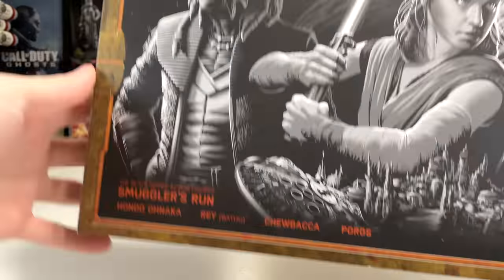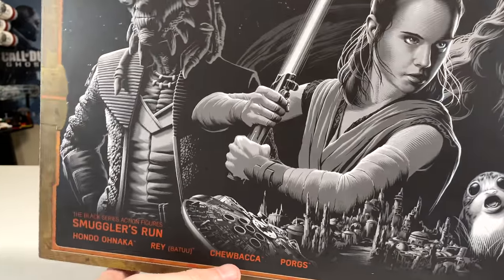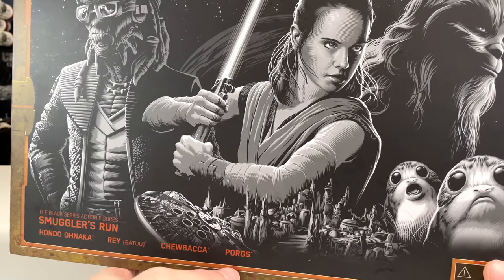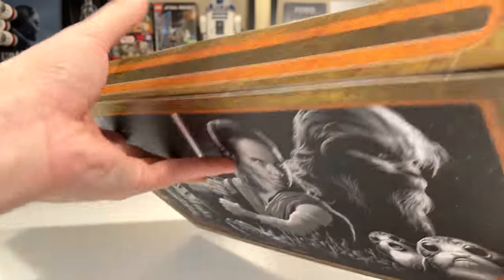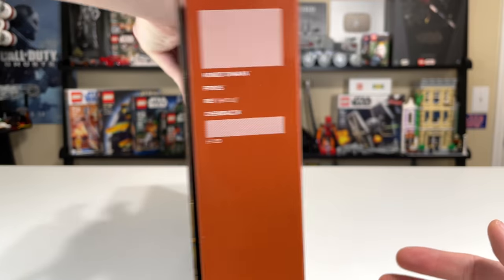Just a foreign-off warning — you're going to die if you eat these type of thing. You do have Hondo, Anaka, Rey from Batuu, Chewbacca, and a pair of Porgs in this particular one. I'd be interested to know in the comments if those Porgs are the same as the two-in-one pack they released a few years ago.